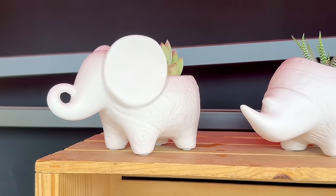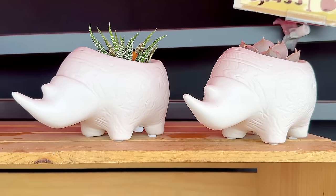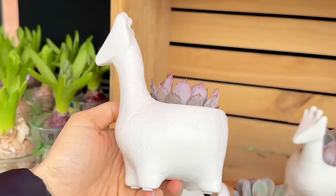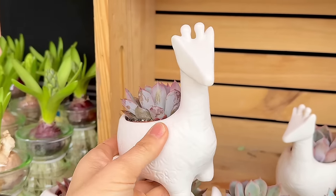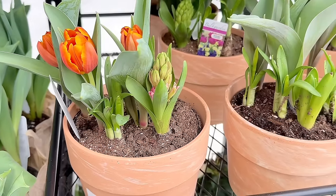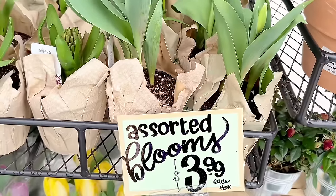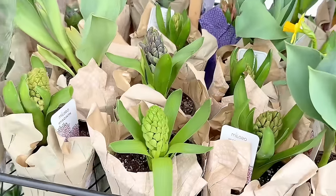Let's not waste any more time and see what there is to discover. Look at these cute animal planters with different types of succulents in them — you can choose either an elephant, a giraffe, or a rhinoceros. There was no price label on this but I'm guessing it's around six dollars. There is also a bulb garden in a terracotta pot for $8.99 and lovely assorted blooms for $3.99.